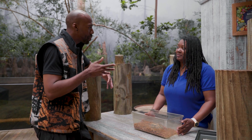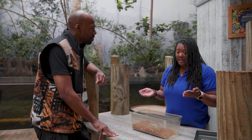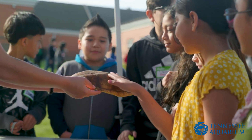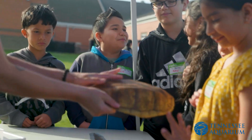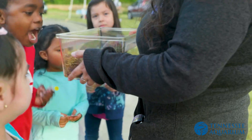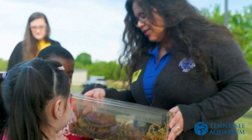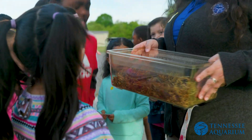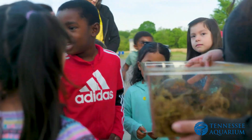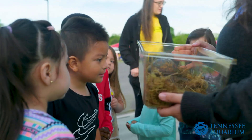This little tortoise is a program animal — these are our ambassadors. These are the animals that go out into the world, whether it's schools, libraries, or just here at the Tennessee Aquarium. They come out and educate; we talk about them, what they do, their population, and whether they're endangered. They help bring attention to let the world know what these animals are, because it's not every day that you get to see a spider tortoise.